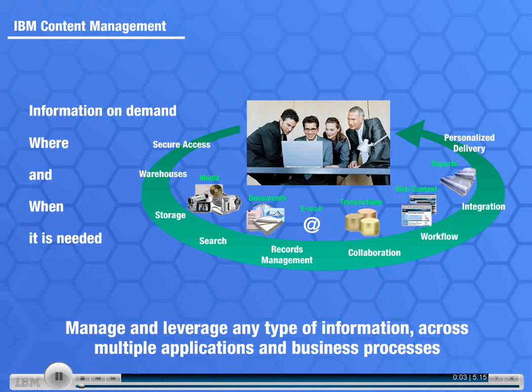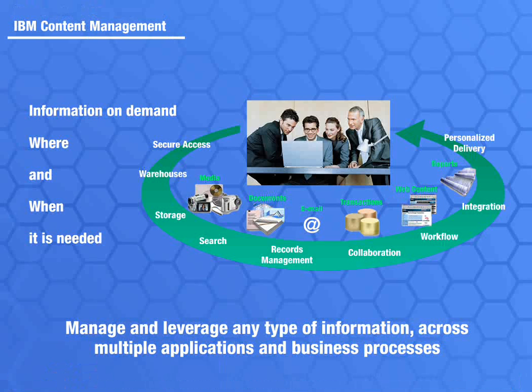Businesses are moving faster than ever. Employees, customers, and business partners need to be able to access information on demand, where and when they need it.